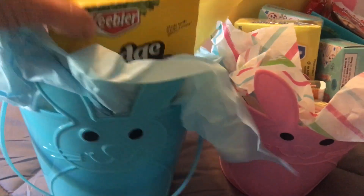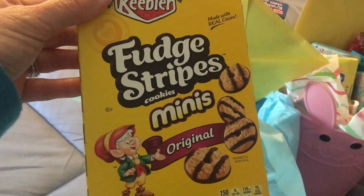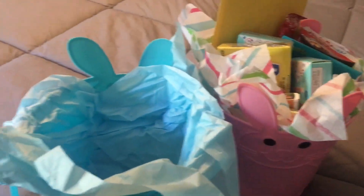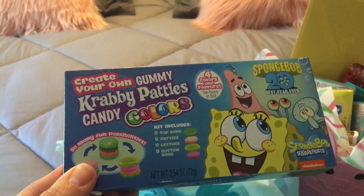He loves these Fudge Stripes, so I found them in the minis — the Keebler original. And there's a card with money in it so that he can get what he wants when he's able to really go out and shop. The Krabby Patties — I told you they love those — got a box of those.